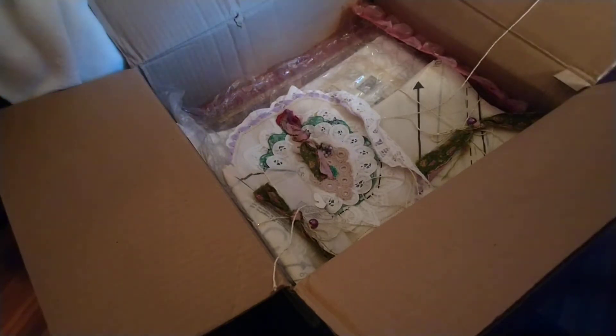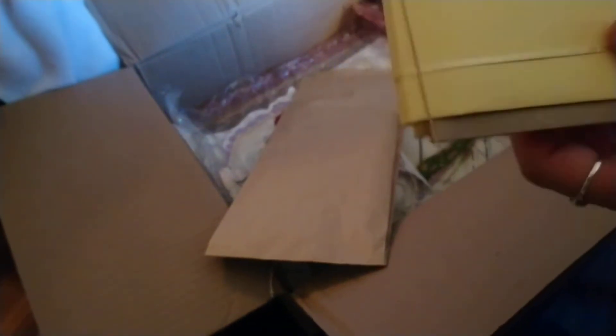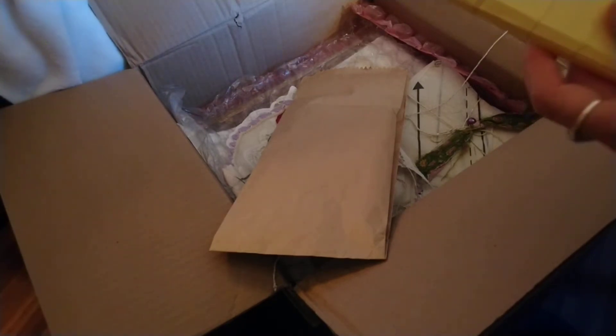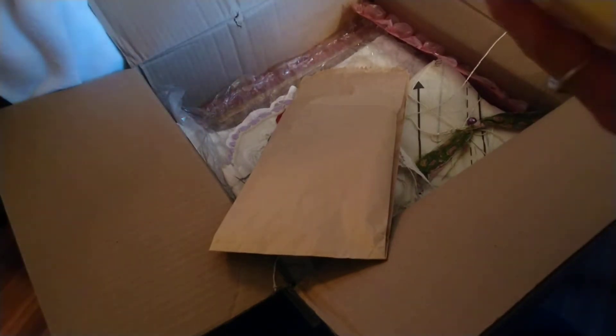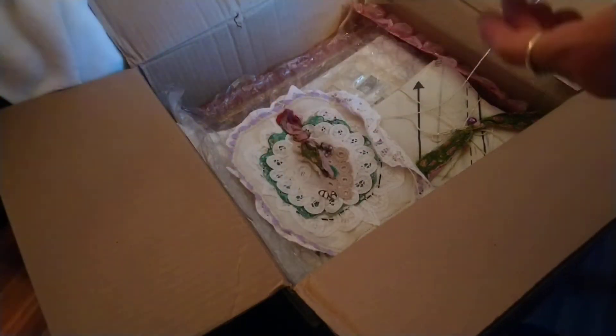It looks like she sent me some really old book pages too. This is the Midori style notebook I was telling you about — this is like the shell, the starting of a Midori. This is the shell for the May Edith Holden Midori style journal. Thank you so much, Kathleen — I will be working on that, that is just super awesome! I'll set that aside and let's see what we have here.